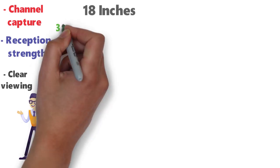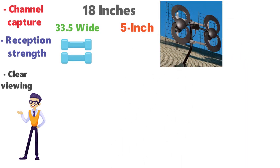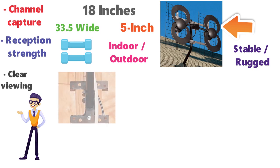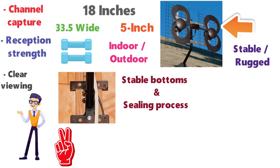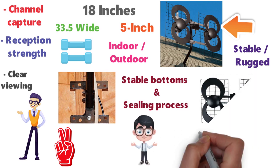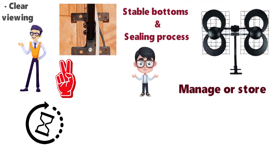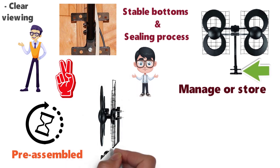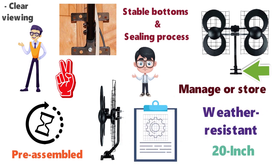The antenna measures 18 inches high, an adjustable 35.5 inches wide, and 5 inches in diameter, weighing about 6 pounds. Its slightly larger-than-average design makes the Clearstream 2B more stable and rugged, suitable for both indoor and outdoor use. Its stand and pole design delivers stability through large stable booms and a secured sealing process. However, the antenna is still compact and light enough to carry, manage, or store. The installation is a breeze — the antenna comes pre-assembled with its stand and poles. All that's left is mounting, and it comes with a 20-inch mount, weather-resistant mounting hardware, and a detailed user manual.